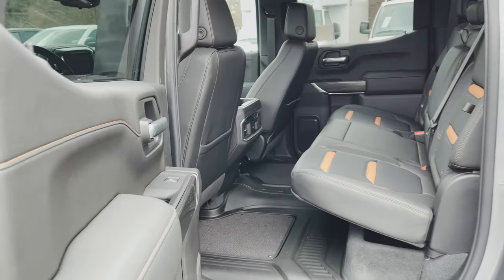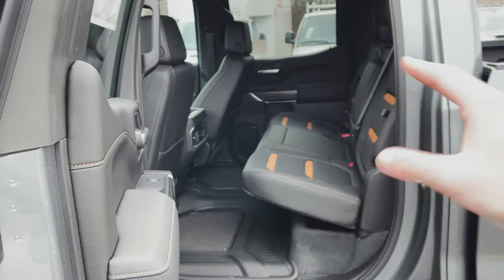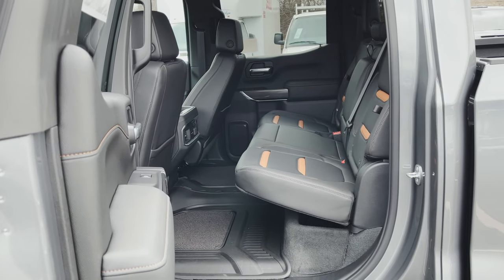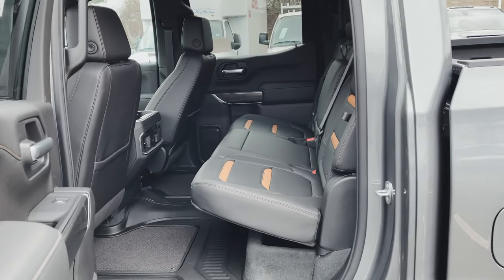I'm just going to back out really quickly so you can see there's plenty of legroom. In fact, we've got that passenger seat pushed pretty far back and reclined and you can still see you've got plenty of legroom. So if you're going to put an adult back here, you shouldn't have any issues.